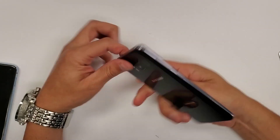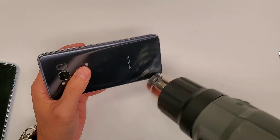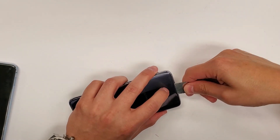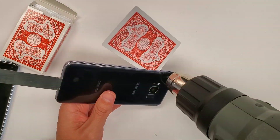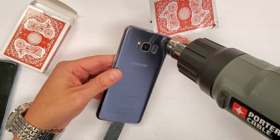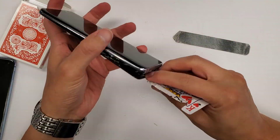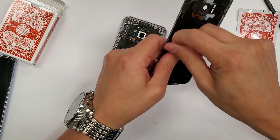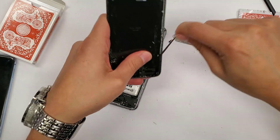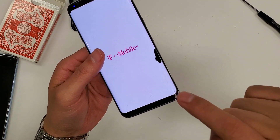Alright, here we go with the Galaxy S8 Plus — this is going to be the first one I'm doing. This should not be that hard. I'm turning it on just so you guys can see. The display is damaged.